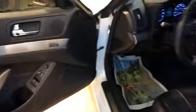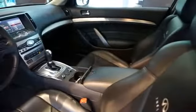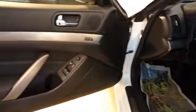Inside you'll find leather seats, heated seats, steering wheel controls, dual temperature controls, automatic climate control, a backup camera, cruise control, a trip computer, child restraint seats, and air conditioning.